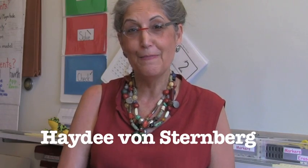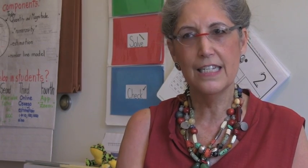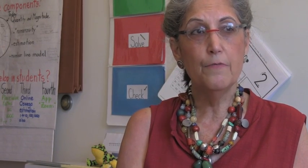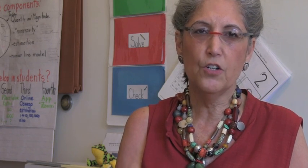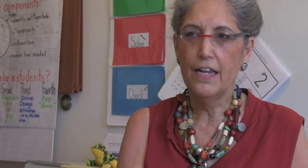My name is Heidi von Sternberg, but the children call me Miss V. I have taught math over 40 years. I started noticing that I had students in sixth and seventh grade that really could think mathematically, but they had gaps in their earlier education. So I became really interested in the lower grades. I have degrees in math and I have degrees in math pedagogy, and so all that together means I can work with children who need reinforcement, who need extra help to understand.